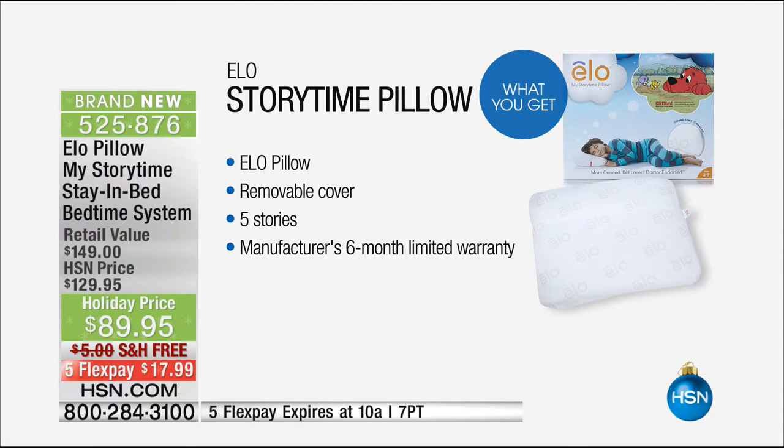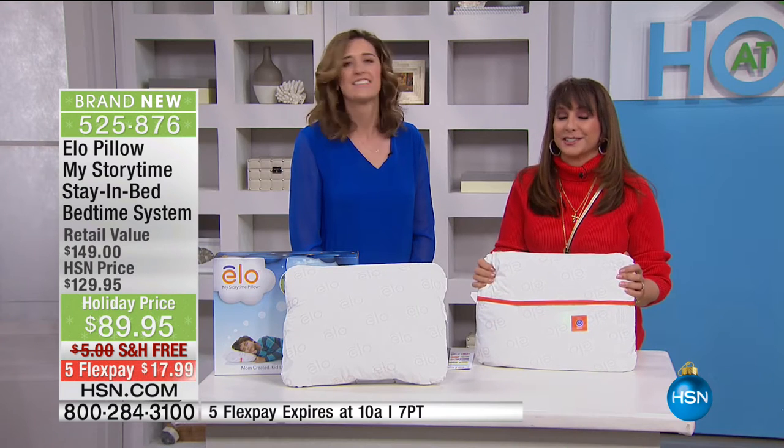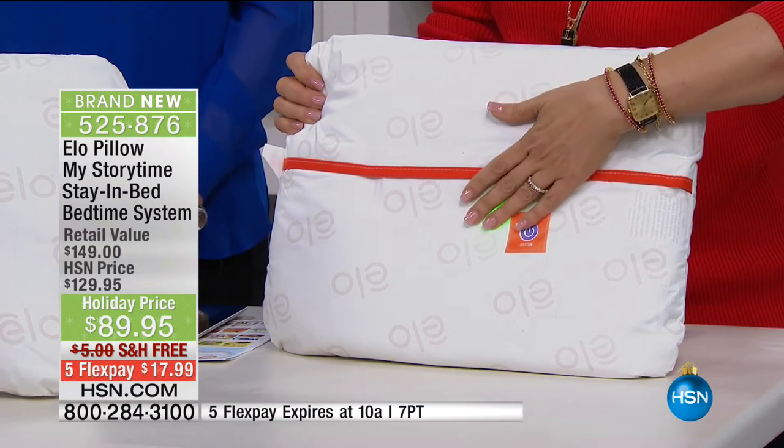You're getting the pillow, the removable cover, five stories, and a six-month limited warranty. Free shipping and handling. Compared to even their website, we have the best price in the world right here at HSN. The stories include Clifford the small puppy, Pirates Love Parades, Chimpanzees Sleeping in My Bed, Deep Blue, and Baby Horse Says Good Night. Let's listen to what your child would hear when they put their head down.